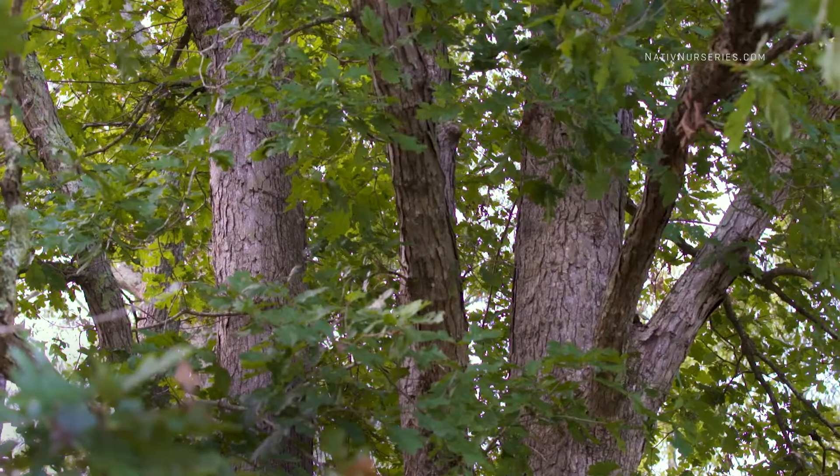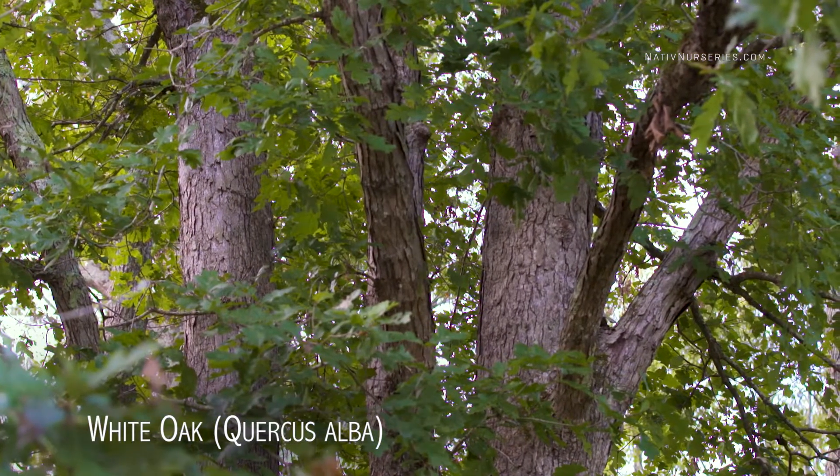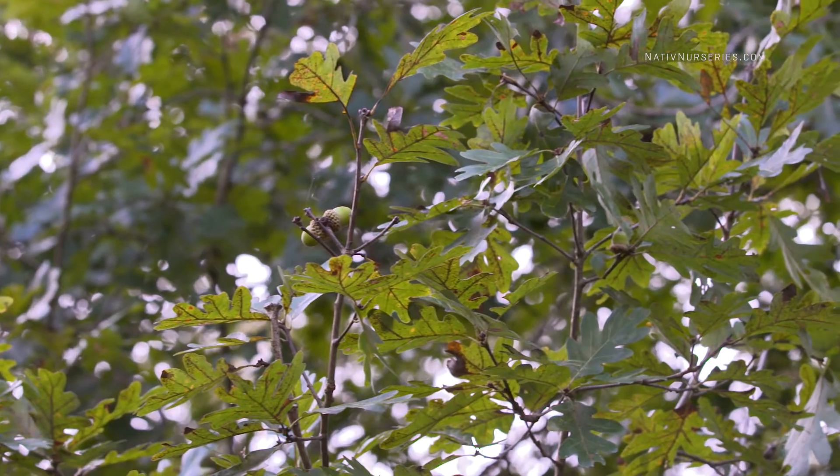Hey guys, Dudley from Native here. Behind me is the majestic white oak. It covers a huge range over the continental U.S. — the eastern half of the U.S., all the way from the coast up into Canada — you're likely to find plenty of white oaks.